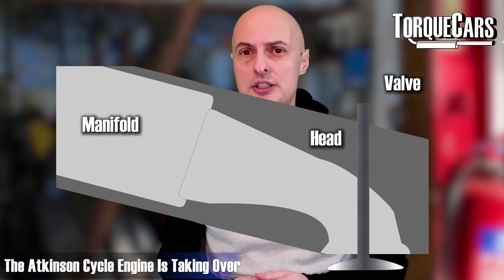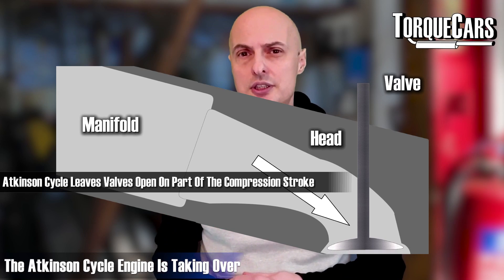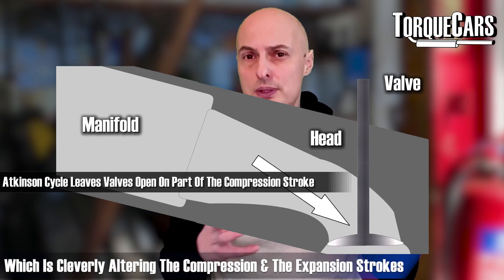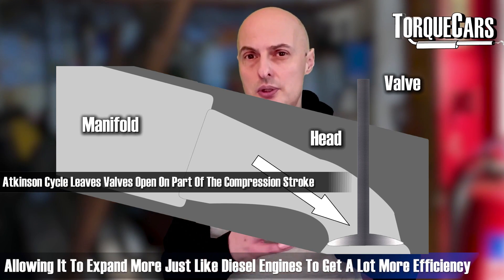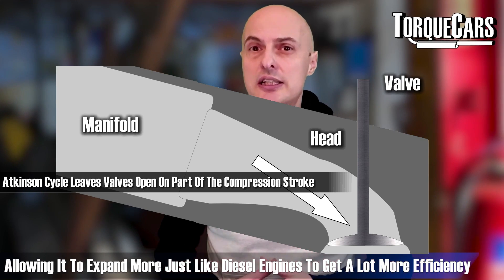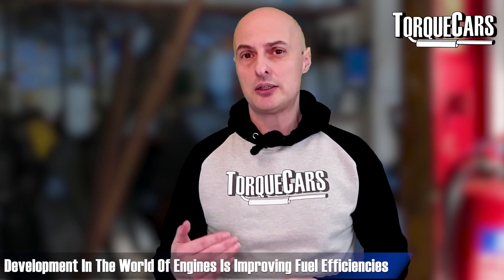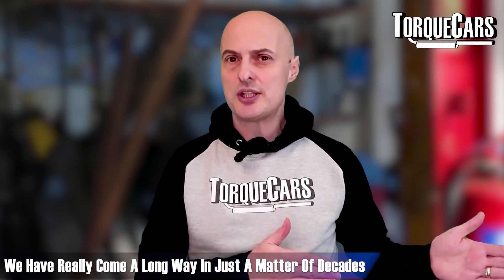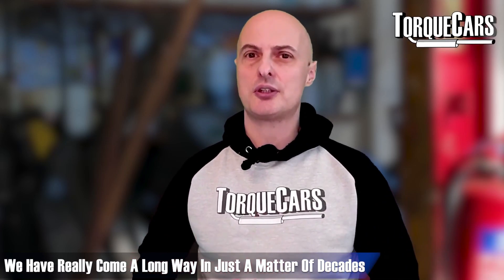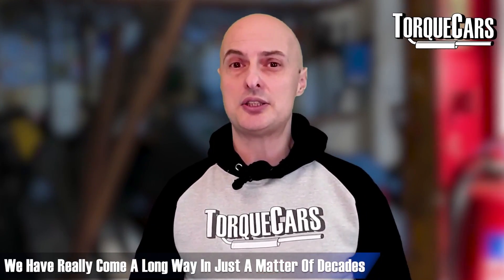The Atkinson cycle engine is emerging, with many manufacturers — particularly of hybrids — adopting it. It very cleverly alters the compression stroke and expansion stroke, allowing greater expansion, much like a diesel engine, for a lot more efficiency. There are lots of other developments in both diesel and gasoline engines ensuring they are ever more efficient. Just imagine taking a modern efficient gasoline engine back 20 years — it would outperform the best diesel engines of that era.